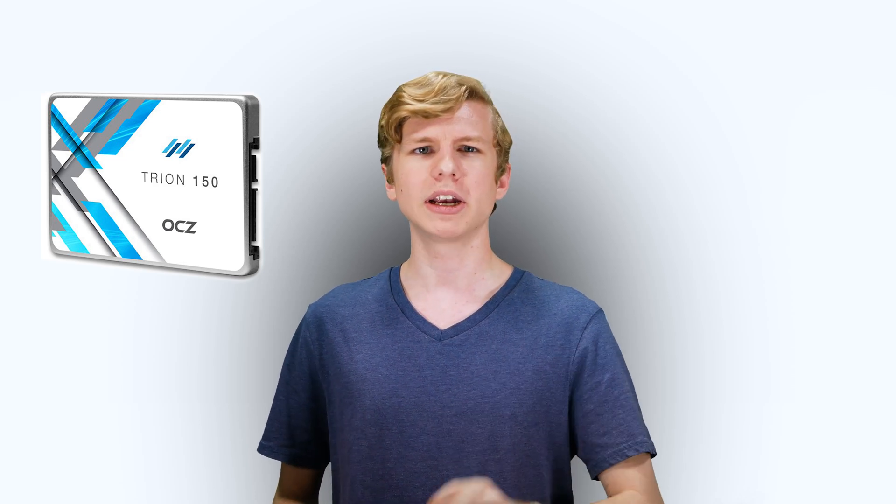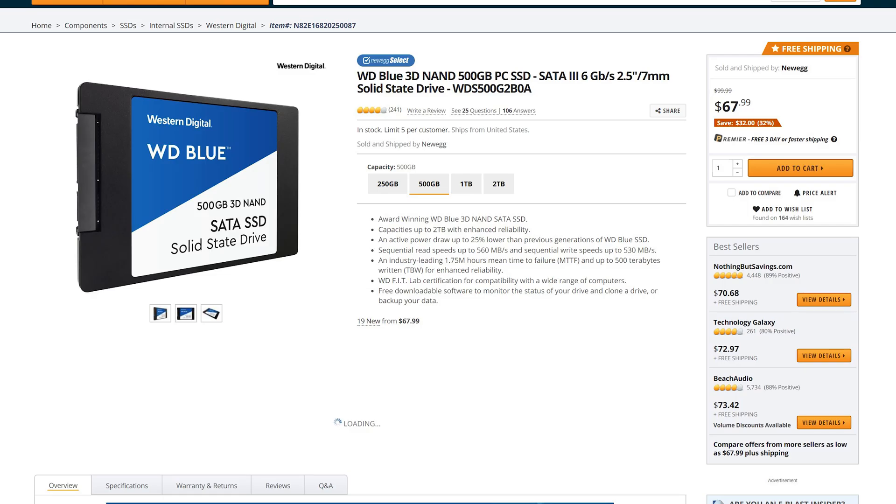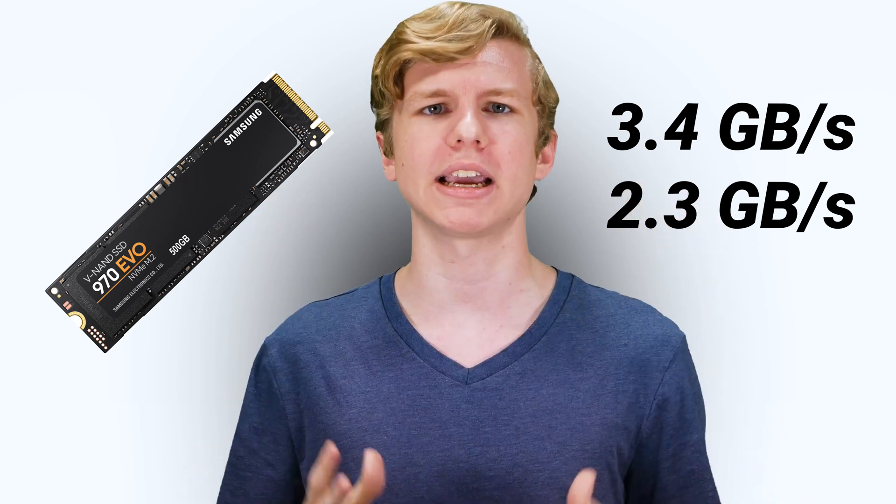Now that we know the difference between SATA and NVMe — NVMe is just way, way faster and better — let's get to comparing them head to head in real world use. In the SATA corner, we've got an OCZ Tryon 150, 480 gig, 2.5-inch SSD, rated at max sequential read and write speeds of 550 and 520 megabytes per second respectively. This specific drive isn't really sold anymore — I got mine about two years ago for $120 — but currently you can find a 2.5-inch SATA SSD for around $70 to $80 at most retailers at the time of writing. In the NVMe corner, we've got a Samsung 970 Evo 500 gig M.2 SSD rated at sequential read and write speeds of up to 3.4 and 2.3 gigabytes per second respectively.